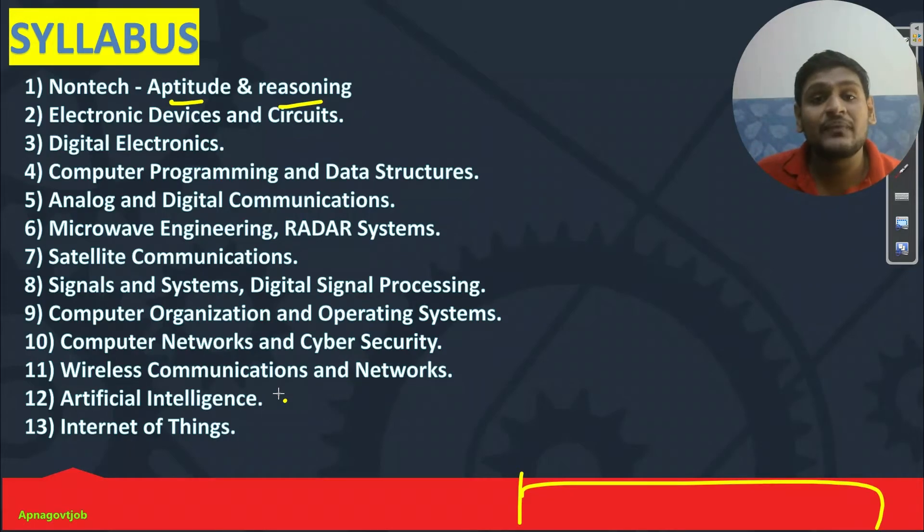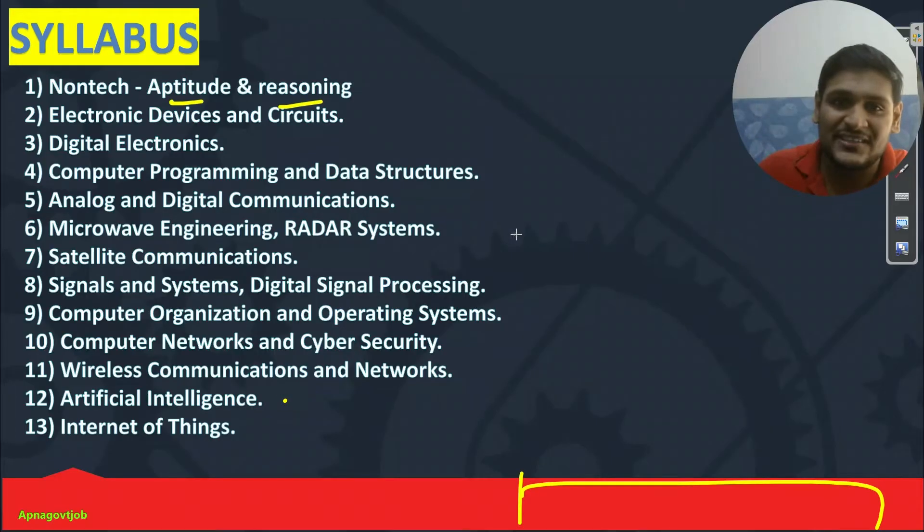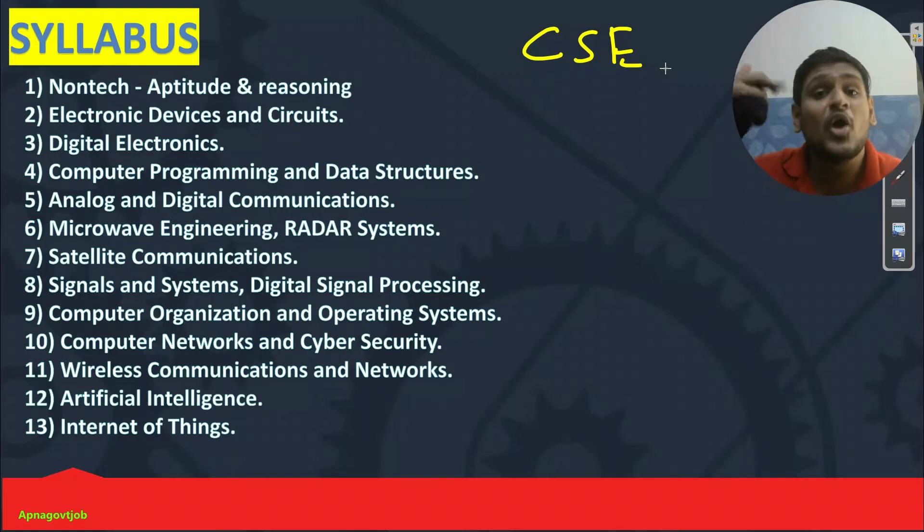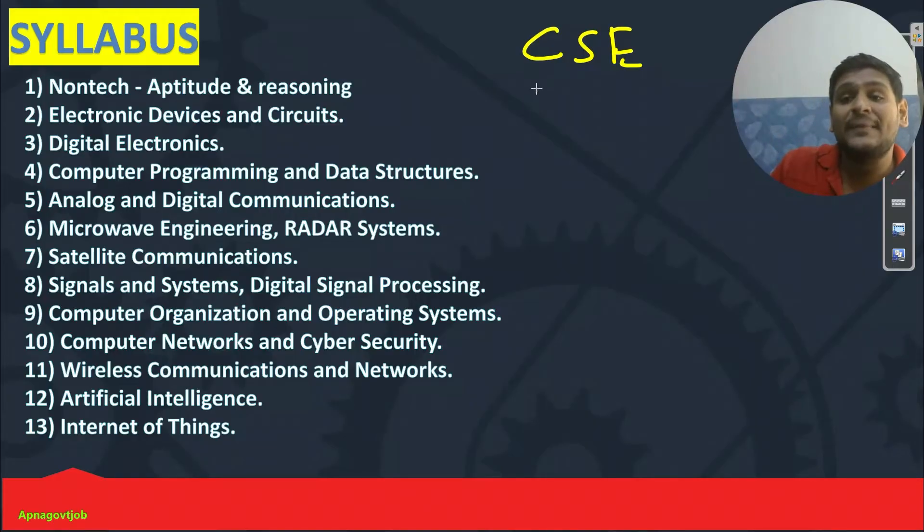Now, as you know, both branches are eligible for this post. It will be a mixed paper for both branches. So we need to study computer science part also and electronics part also. But definitely the strategy will be different for both. Let me start with computer science first and then I will move to electronics and communication. For computer science, basically your competition is electronics and telecom guys. So first it is very important to get hands on your own subject — what subjects are there for your branch.